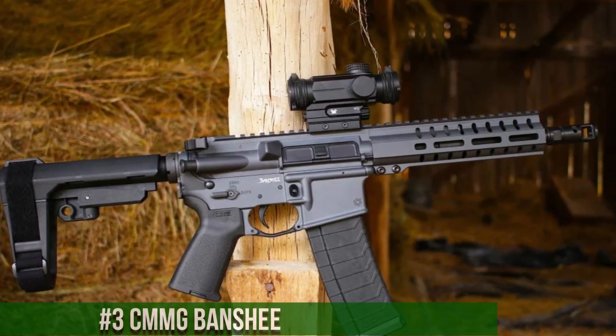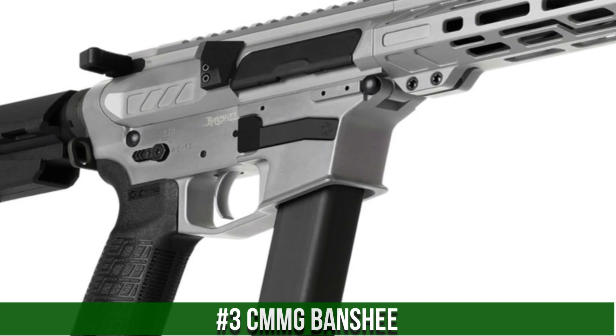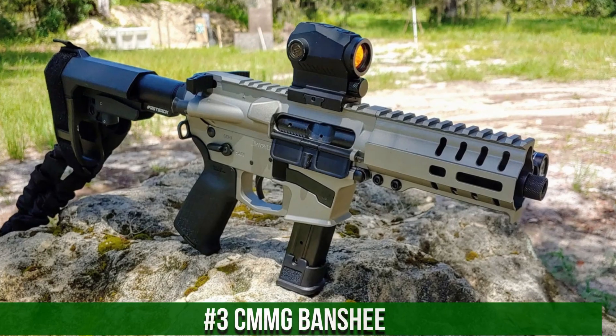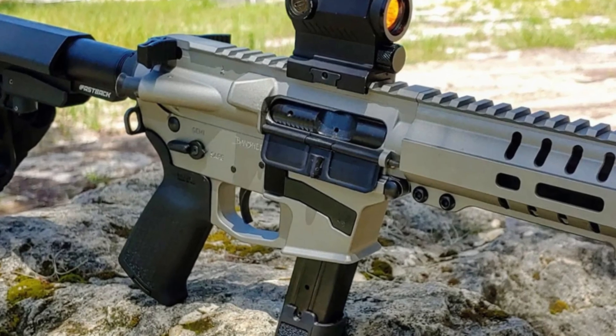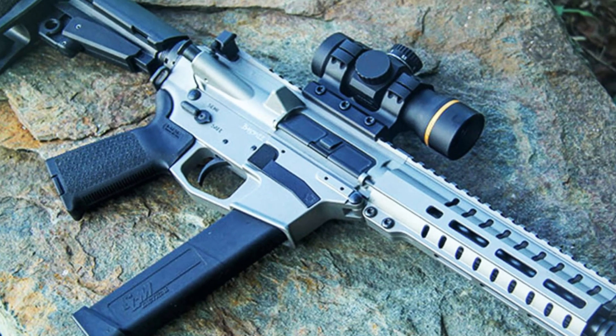Number 3: CMMG Banshee. A popular series of compact firearms designed for a variety of shooting applications, including home defense and recreational shooting. These firearms are available in multiple calibers, including 9mm, 45 ACP, and 300 Blackout, and feature a variety of configurations to suit the needs of any shooter.